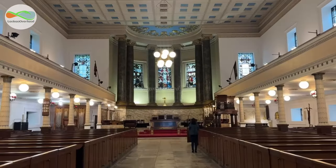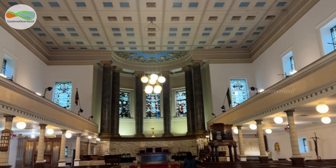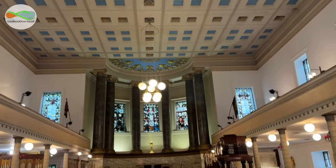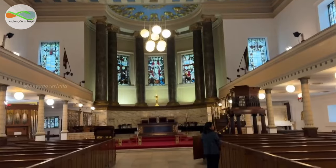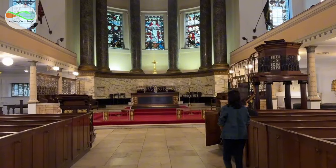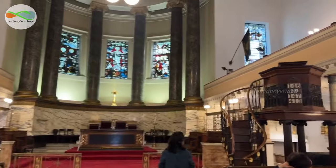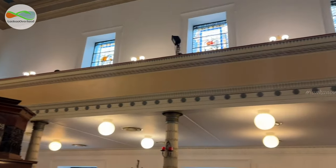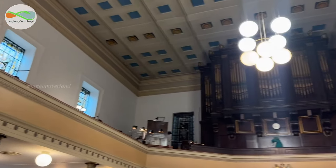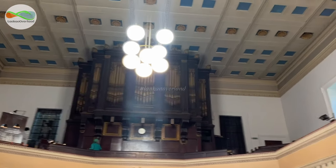It has been used for worship ever since. The interior is equally impressive and largely Greek in style. Most of the church's original features remain, although some reordering has taken place.